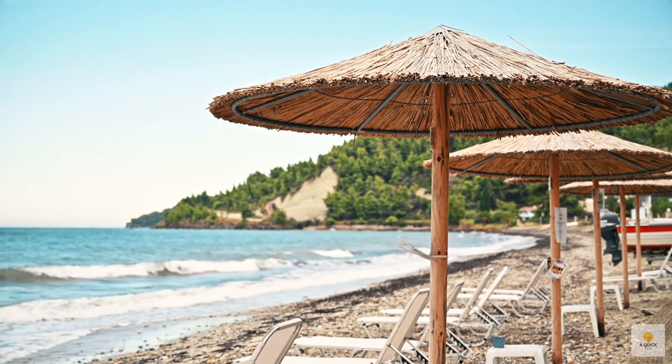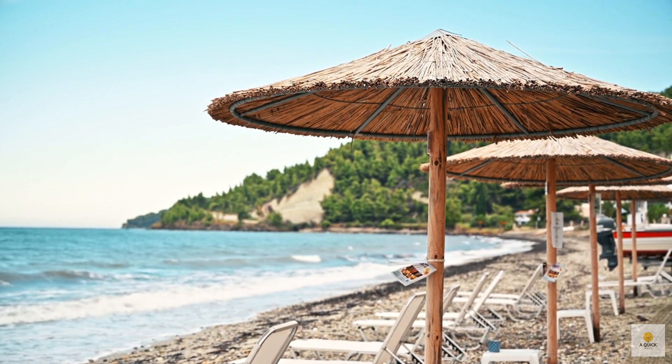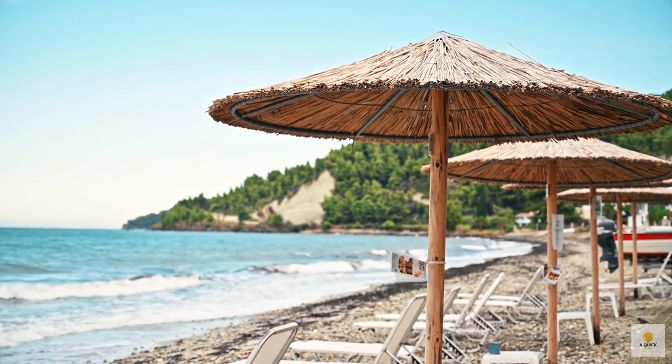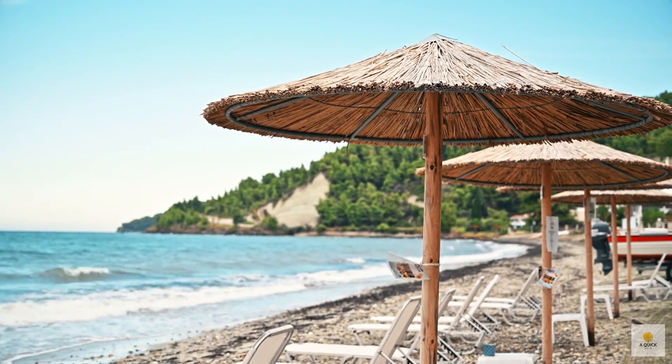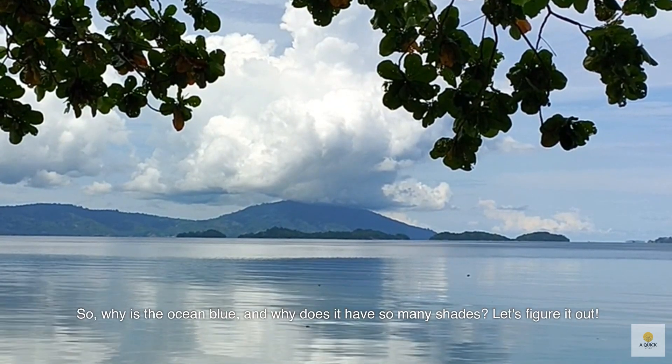Ever notice how the ocean looks different depending on where you are? If you're staring at it from the coast of Maine, it has a different color than if you're squinting at it from a sunny beach in Greece. So why is the ocean blue? And why does it have so many shades? Let's figure it out.